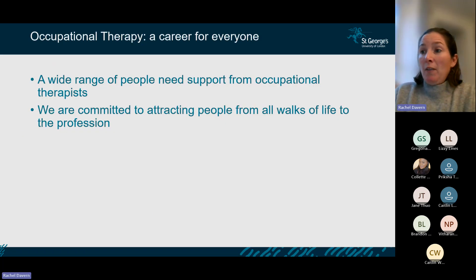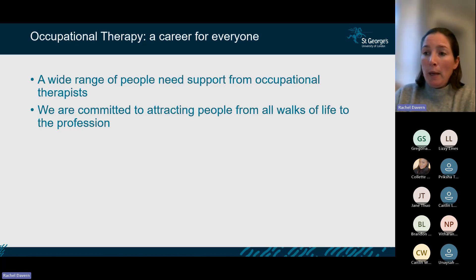We really want OT to be a career for everyone. There's a huge range of people who need support from occupational therapists. We work with people across the lifespan — from small babies in neonatal units all the way through elderly care and end of life care. We want to attract people from all walks of life so that the profession reflects the communities we work with.